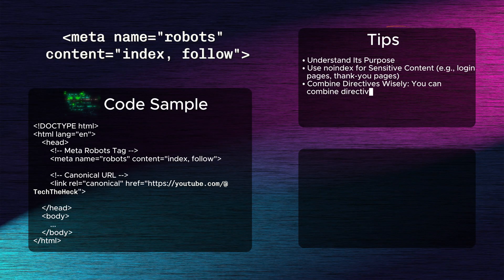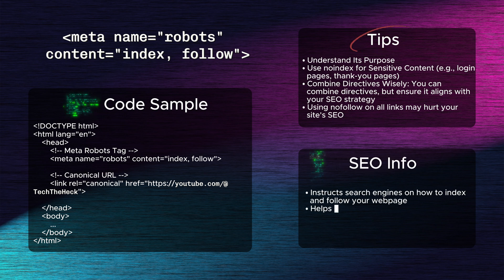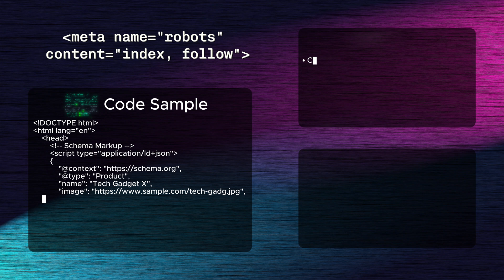Sixth: the meta robots tag. The meta robots tag instructs search engines on how to index and follow your web page. It can either allow or prevent pages from being crawled, or restrict certain links from being followed. Proper use of this tag helps control the flow of SEO juice and can protect sensitive or low-value content from being indexed.